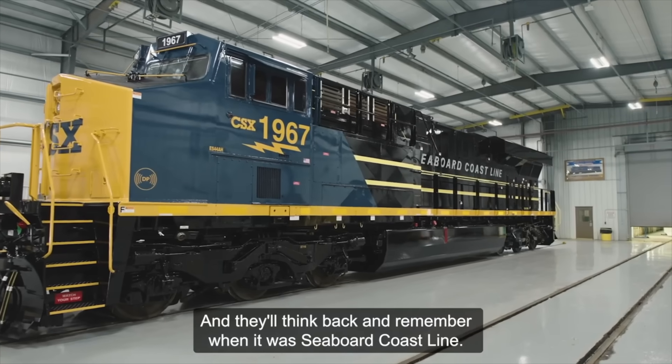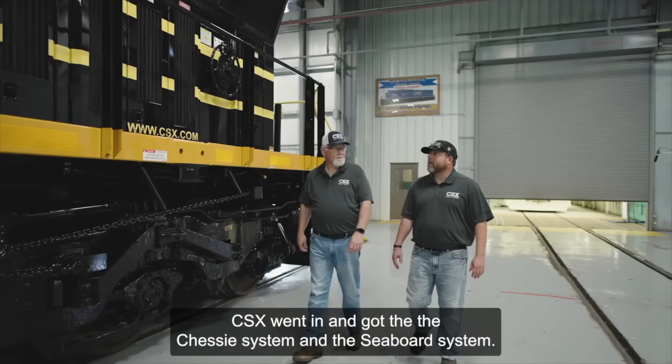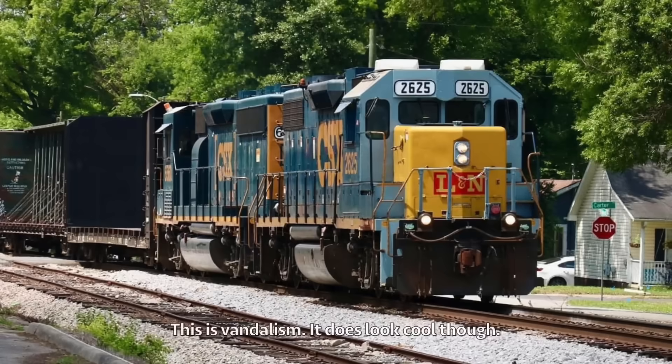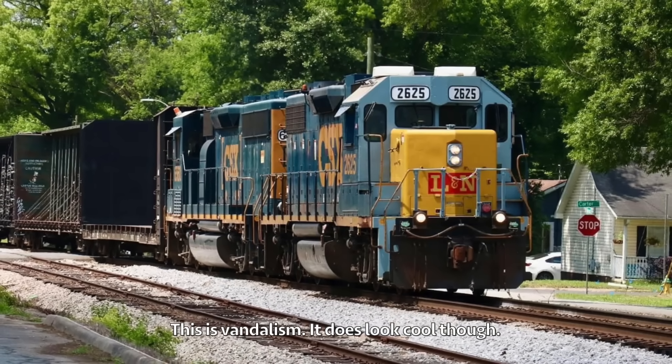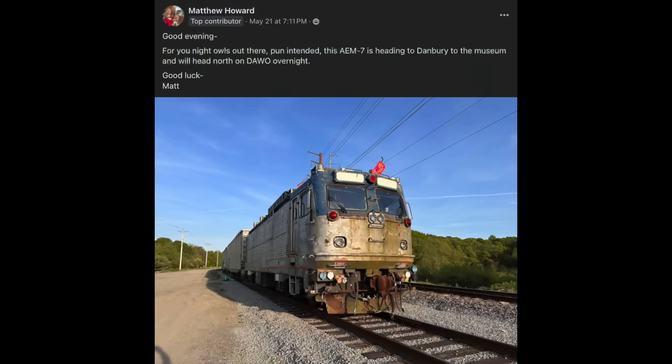On the same day, CSX released yet another heritage unit, this time for the Seaboard Coast Line. At the same time, a CSX GP38 was vandalized with a spot-on Louisville and Nashville paint scheme on the nose — this is the third time that has happened in the last few months, and honestly some of these look better than the official heritage units. Also on the 21st, Amtrak AEM-7 number 917 was saved from the scrapper's torch and moved from storage in Rhode Island to the Danbury Railway Museum in Connecticut.